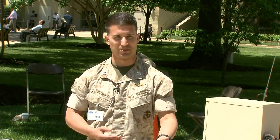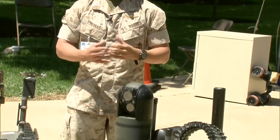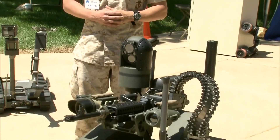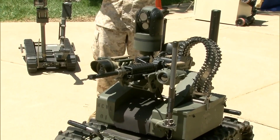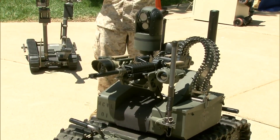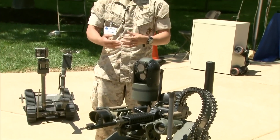Currently in this configuration we have here today, it's controlled via a controller, and you can't really be more than 800 meters away with the existing system. Anyone can control it — these systems aren't designed to require someone that's super well trained. We wanted to make it as easy as possible so that it can be organically inserted in with a Marine unit.